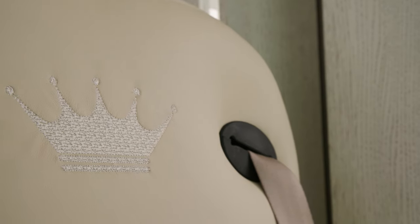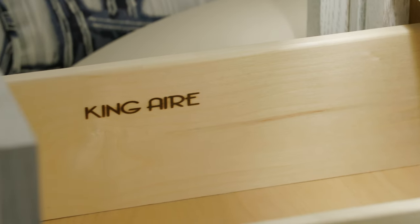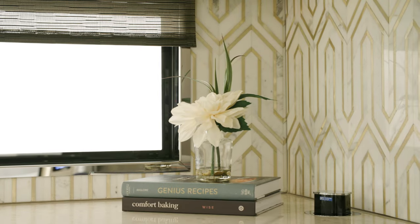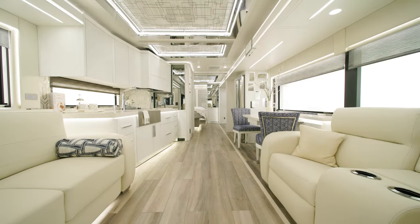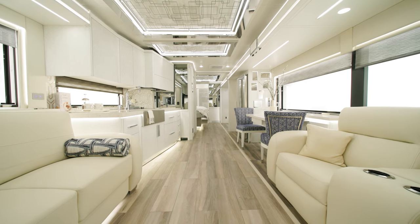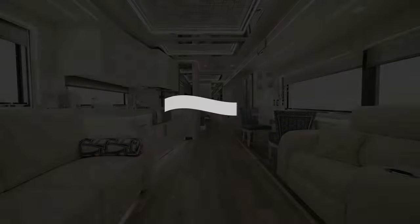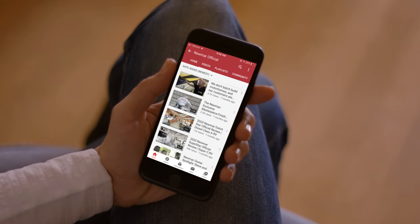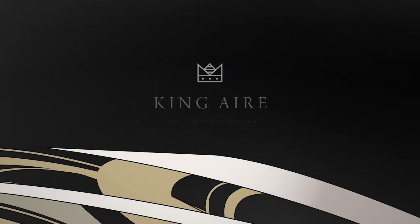The 2024 King Air holds nothing back and is without a doubt one of the most luxurious motor coaches on the road today. It has to be experienced to fully appreciate the quality, craftsmanship and comfort in this coach. On behalf of everyone here at Newmar Corporation, we want to thank you for joining us on this tour of the 2024 King Air. For more information, visit your nearest Newmar dealer or visit NewmarCorp.com. Subscribe to our YouTube channel and turn on notifications so you're the first to know when we add new product videos.